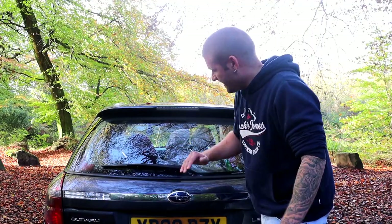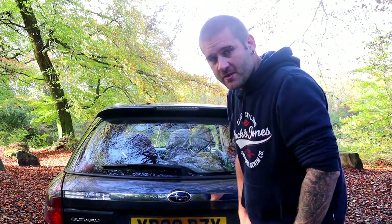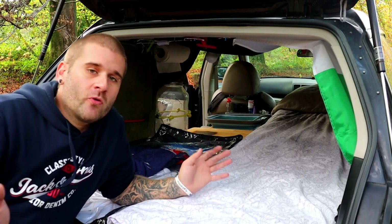You might notice that my back window isn't tinted like my side windows — that's the reason why.